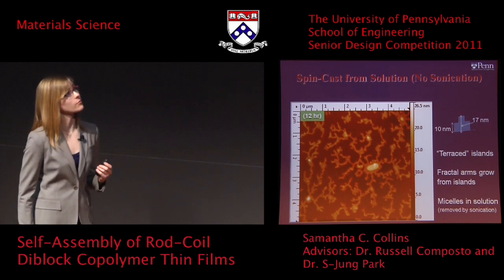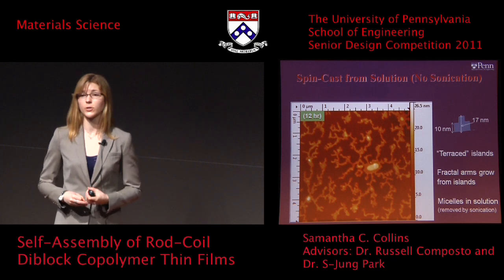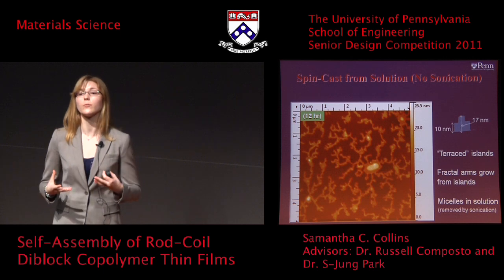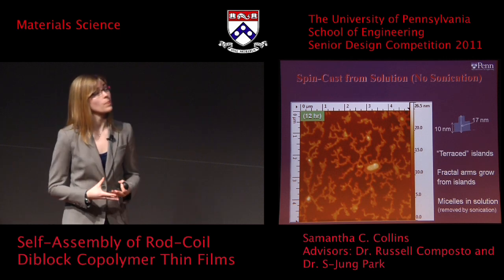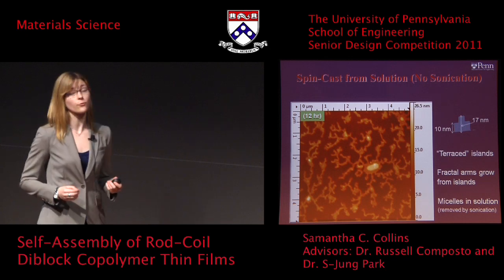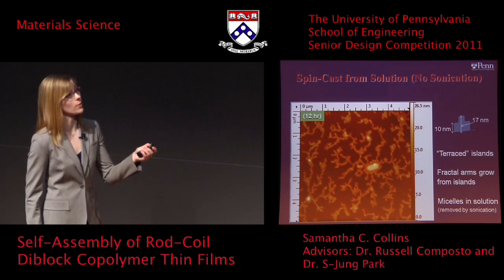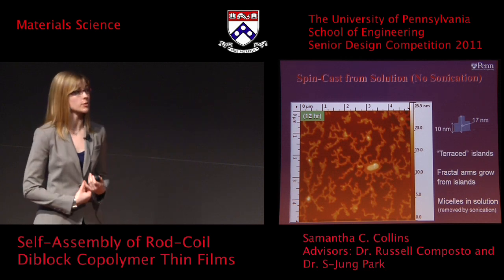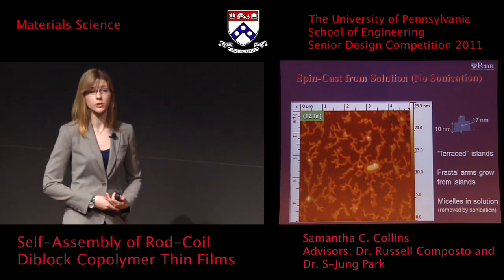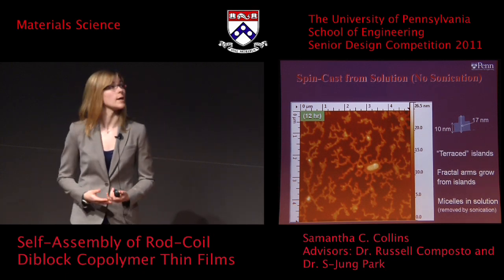We found that if we did not sonicate the solution — a process by which you submerge the solution in a water bath and subject it to vibrations on the order of sound wave frequencies — micelles form in solution and are transferred onto the substrate. Fractal structures, shown here, that are branching structures from a central micellar nucleus result. This means that the solvent we used, toluene, is not a perfect mutual solvent for the polymer in question, and alternative solvents can be explored in the future.